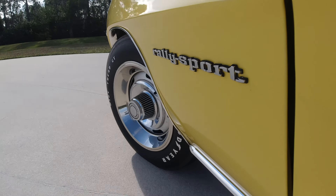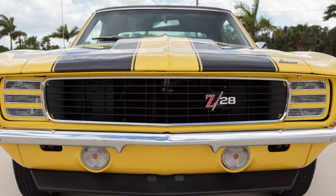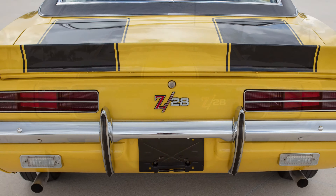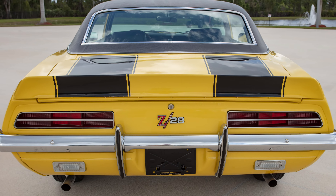This has the Rally Sport or RS appearance package, and with that you would get the hideaway headlights and the Rally Sport emblems on the front fenders. Coming to the rear of the car, you can see it has the RS specific taillights, and in the lower portion you have the backup lights.